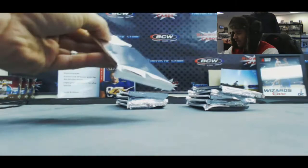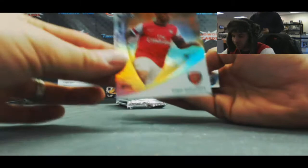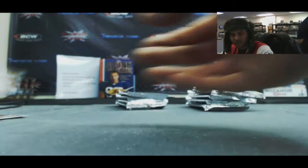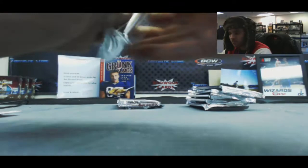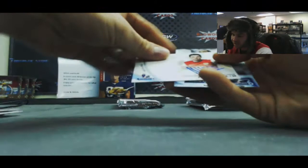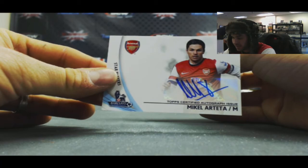Last box. Theo Walcott, Arsenal — number 11 of 11 gold. I might have to keep that for myself. Then a nice Team USA Tim Howard, Everton — second autograph of Tim Howard we've seen. Autograph of Alexander Tonev, Aston Villa. Autograph of Mikel Arteta — that's the second Arteta autograph we've seen. Three Group 1 autographs in this case so far.